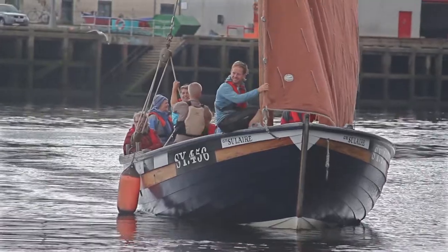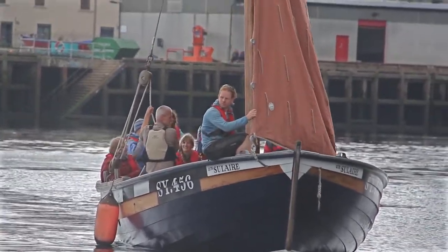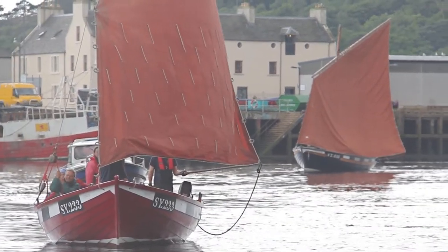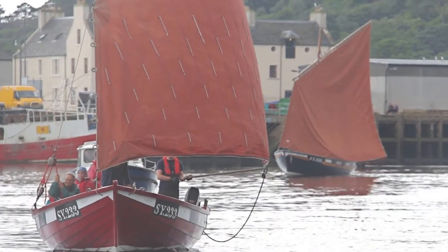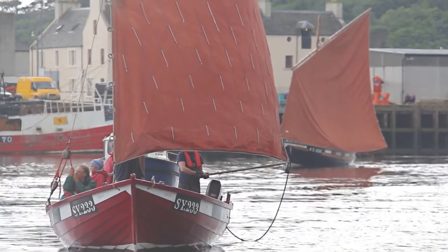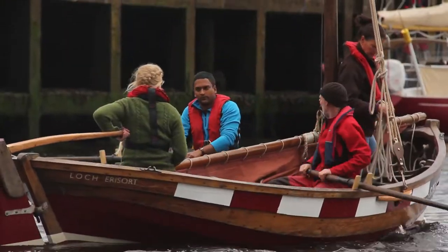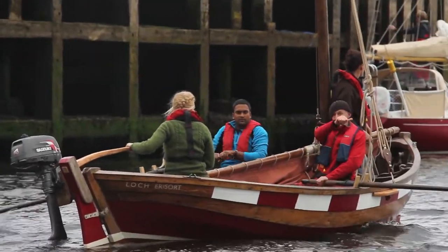There were three main classes of boat. The large one — the example you saw today is a recreation of that. The last surviving boat, Jubilee, is the red boat and is 27 foot long. The little boat you sailed is rigged in the same way as what they called a half skaw. You had a skaw, a three-quarter skaw, a half skaw. The half skaw is 18 foot.